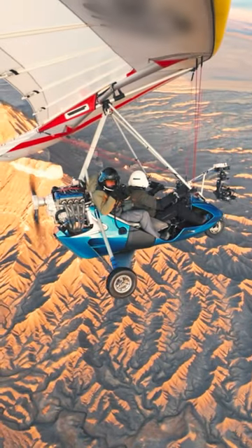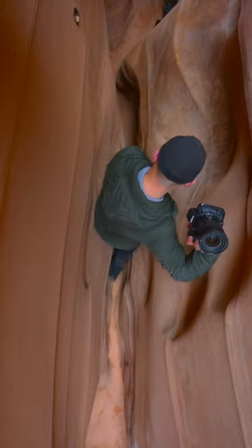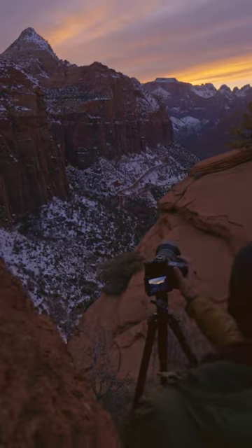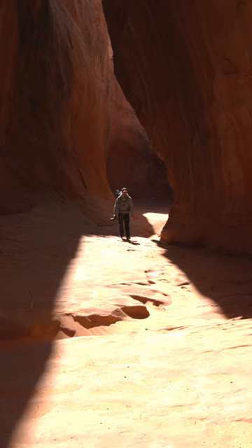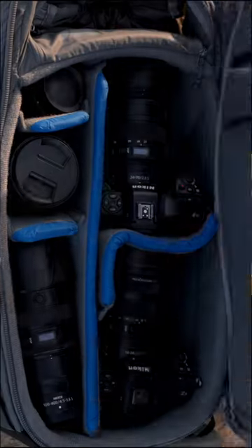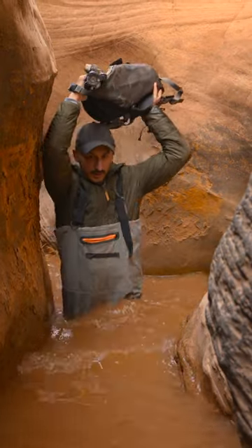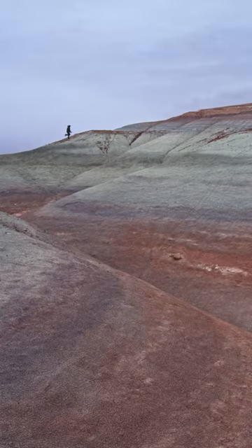Whether the landscape is best captured by soaring above it or squeezing through the smallest of canyons below ground, the compact size and weight of the Z8 gives me the ability to go where the shots are. Weighing in at just two pounds and 4.6 inches tall, I can pack more gear and hike with a lighter load, enabling me to get to where I need to be quicker and more efficiently.